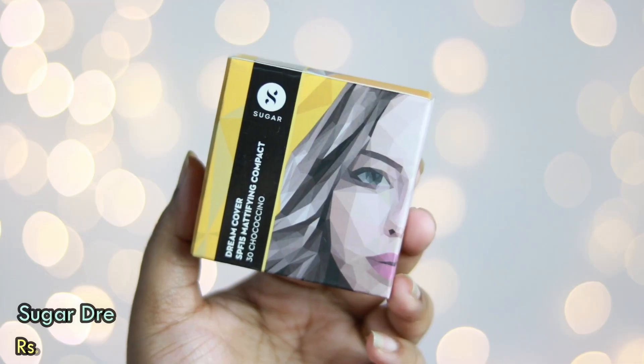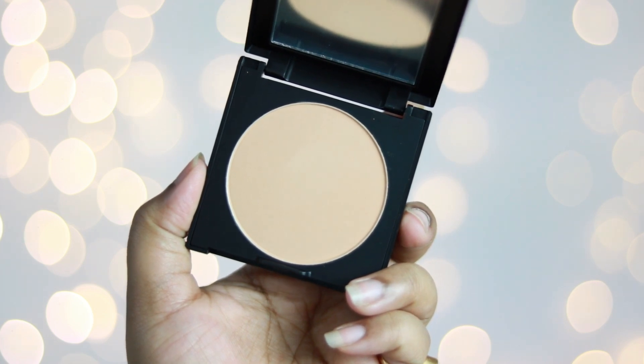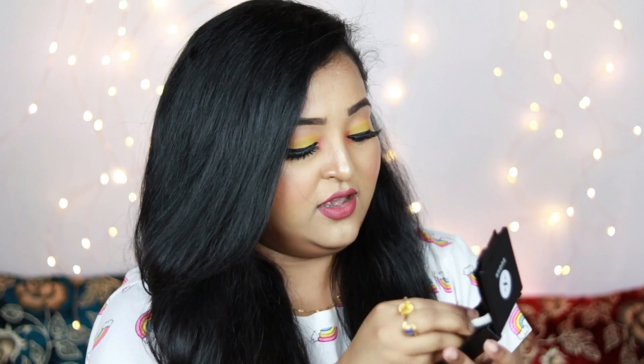The next makeup product from Nika is by Sugar — the Sugar Dream Cover SPF 15 Mattifying Compact in shade 30 Chococino. This is the outer packaging and this is how the compact looks. It has the Sugar logo embossed on the plastic and the sponge also has the Sugar logo, which makes it look really premium. I think this shade is going to work for me. Since summer isn't far away, I need a good compact for regular use.